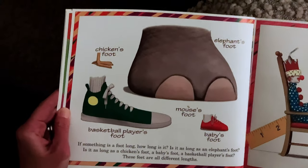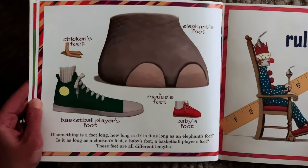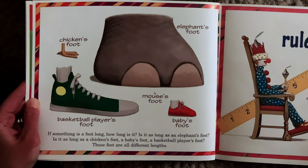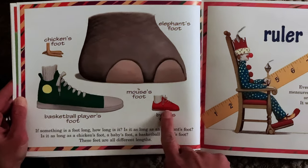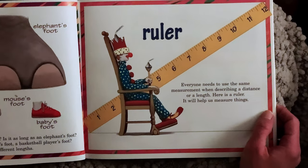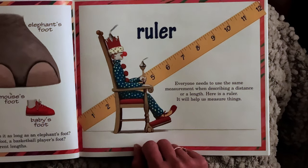If something is a foot long, how long is it? Is it as long as an elephant's foot? Is it as long as a chicken's foot? A baby's foot? A basketball player's foot? These feet are all different lengths. Everybody needs to use the same measurement when describing a distance or a length. Here is a ruler — it will help us to measure things.